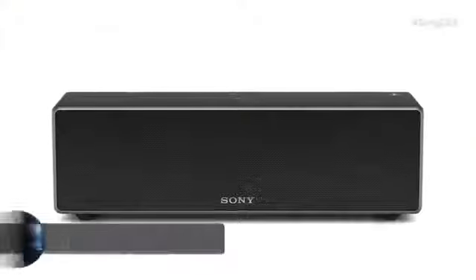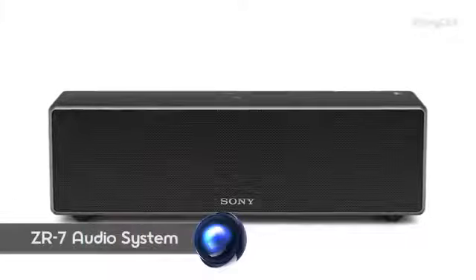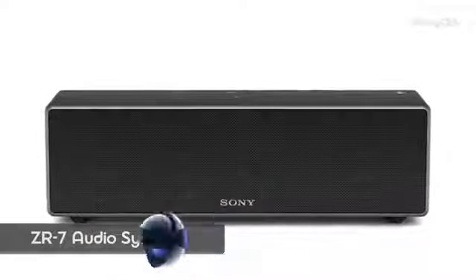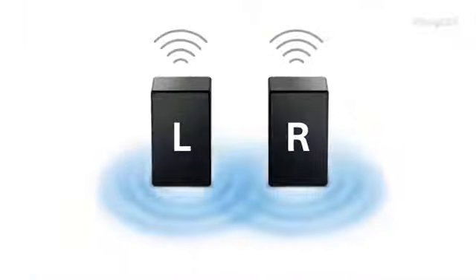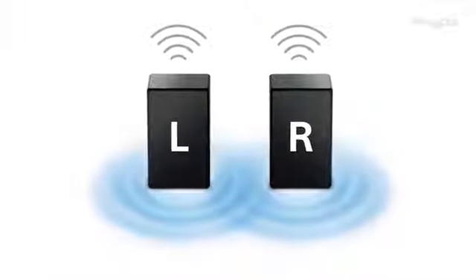We're also offering the ability to do wireless stereo with our 2016 TVs. That means I can connect a ZR5 or the big brother ZR7 directly to the TV using a standard HDMI connection. The TV will send audio via audio return channel to one of the units, and then one unit will wirelessly send the other channel — either the left or the right. And now you have wireless stereo with your TV.